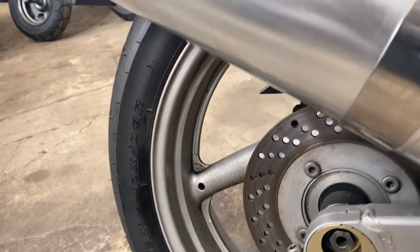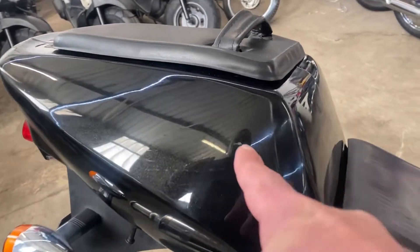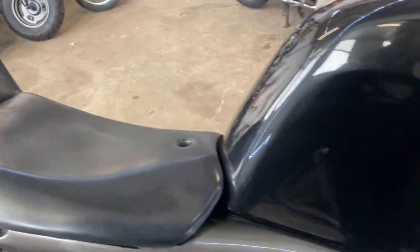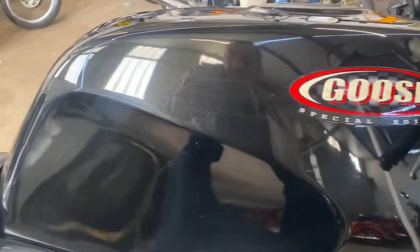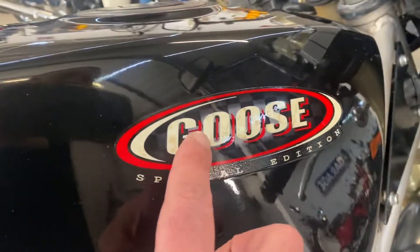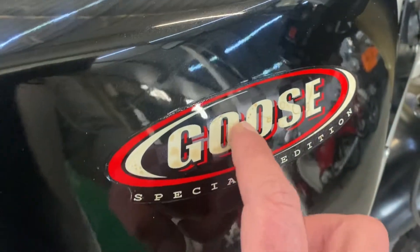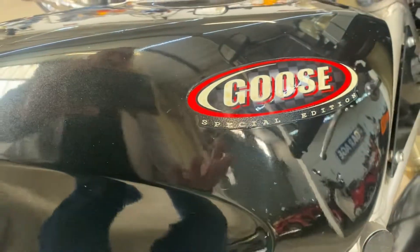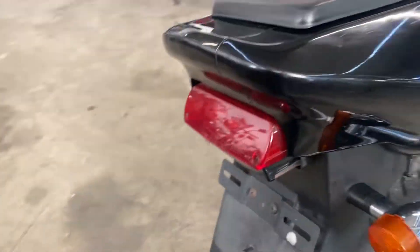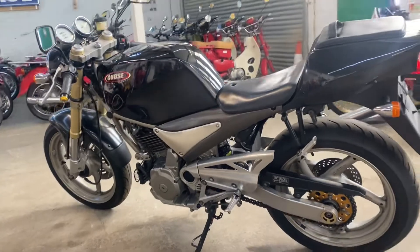Rear wheel is pretty good — not immaculate, but pretty good. Plastics at the back have one small mark. The tank I think is unmarked. You can just about make out a little bit of the age of the bike on the decal, but the actual paint is not bad — it is 30 years old. Paint was really nice. Same story on the left-hand side.